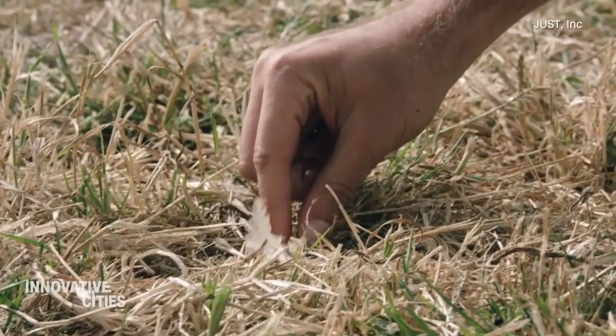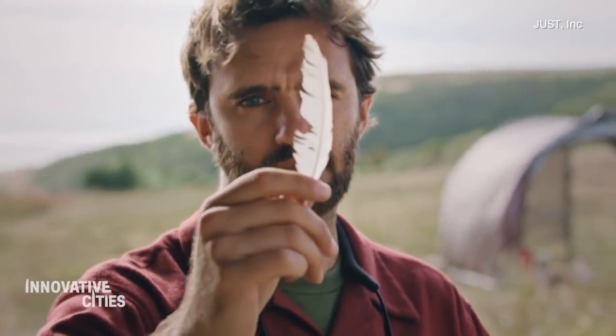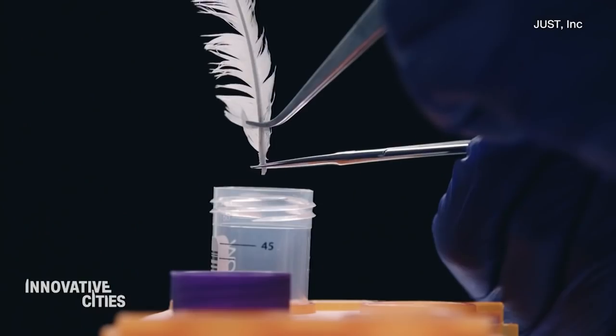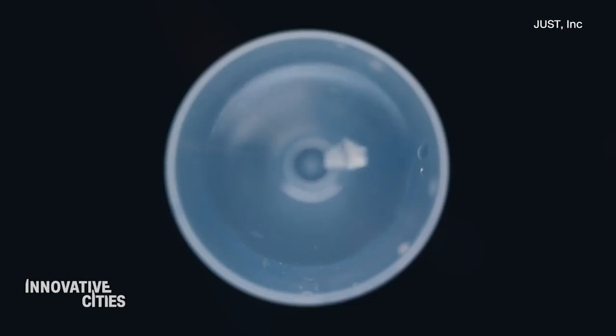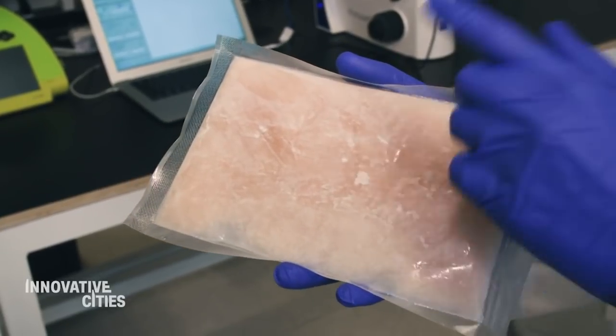Here's how it works. The meat in the nugget came from a single stem cell extracted from a live chicken and then grown in a lab. The cell was multiplied many times over to create muscle and fat tissue, eventually shaping up to look like any other chicken product on the market.